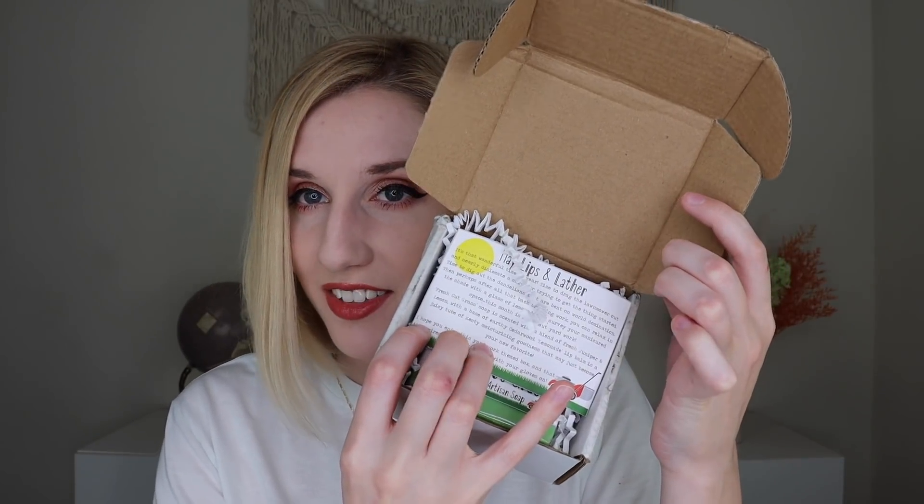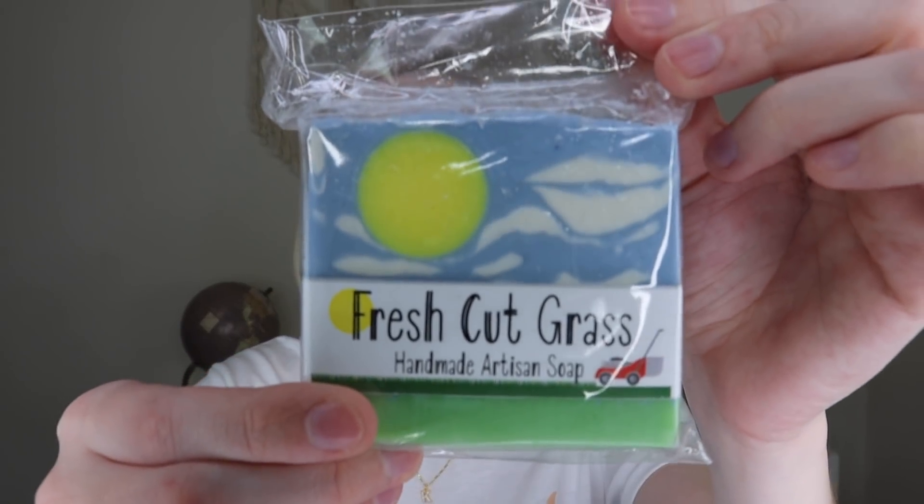So this is what the box looks like. The bar of soap is gorgeous — I remember the one I got last time. It says, 'It's that wonderful time of year — time to drag the lawnmower out and nearly dislocate a shoulder trying to get the thing started, time to dig out the dandelions that are bent on world domination. Then perhaps after all that backbreaking work, you can relax in the shade with a glass of lemonade and survey your manicured space.' This month it's all about yard work: fresh cut grass soap!